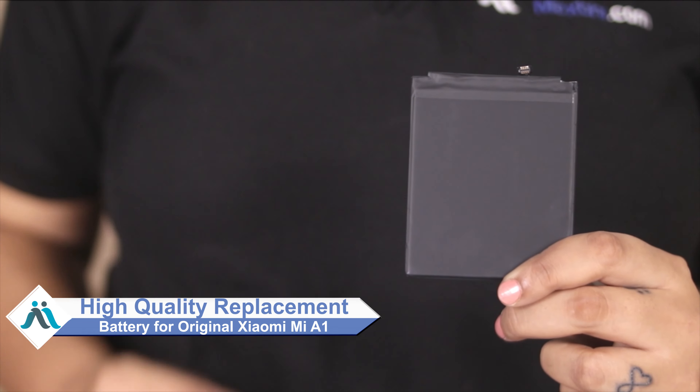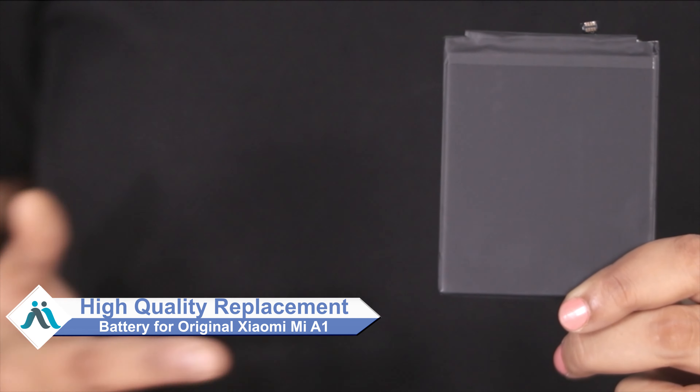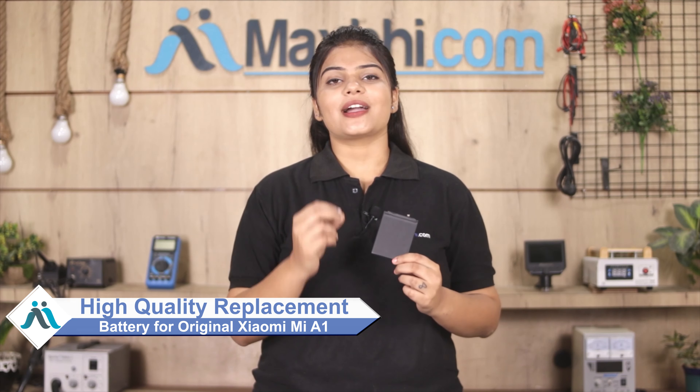you can now buy high quality replacement battery for your Xiaomi Mi A1 at a very affordable price from MaxBee.com, and you can fix your phone yourself at home or get it repaired by any professional very easily.